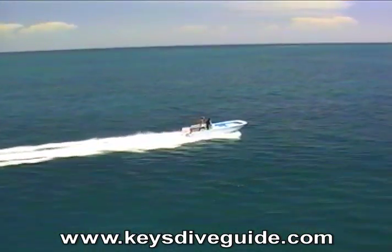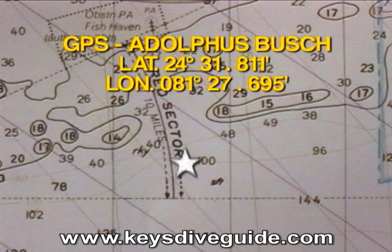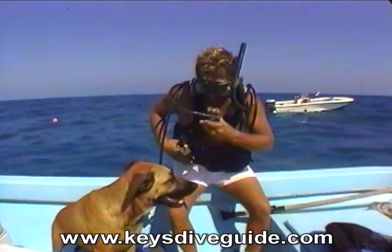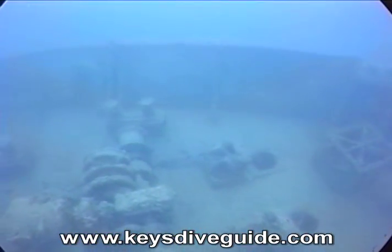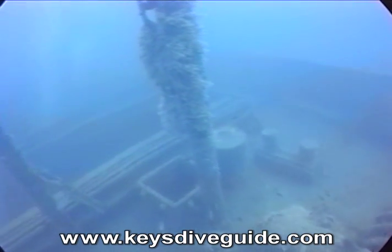Our next dive site is about 3.5 miles, 250 degrees west-southwest from Looe Key. The Adolphus Busch is a deep wreck in 105 feet of water, about 6 miles seaward of Summerland Key. On December 5, 1998, she was intentionally sunk as an artificial reef.